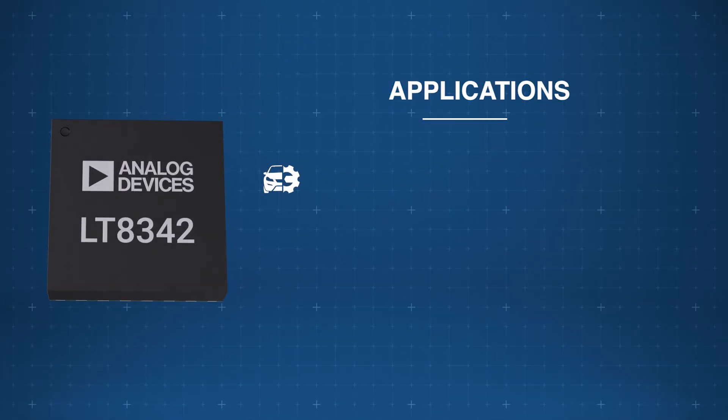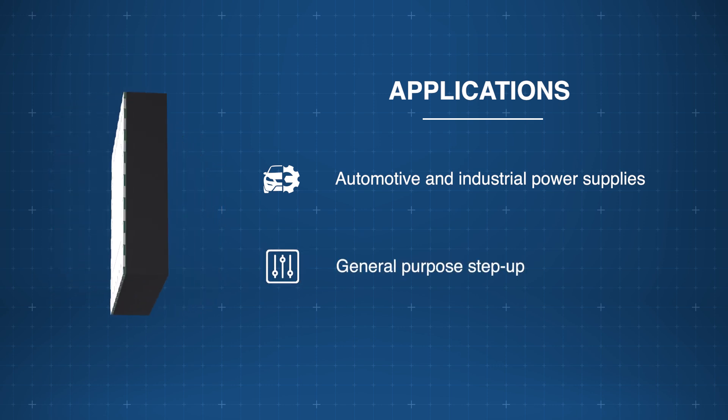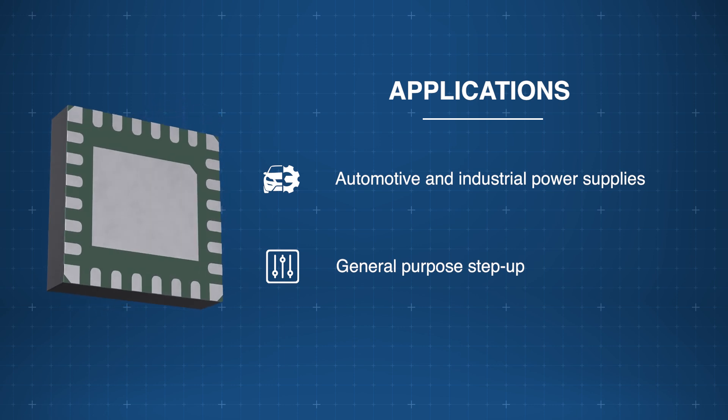Housed in a compact LQFN package, the Analog Devices LT8342 Synchronous Step-Up Converter is perfect for space-constrained automotive, industrial, and general-purpose step-up applications.